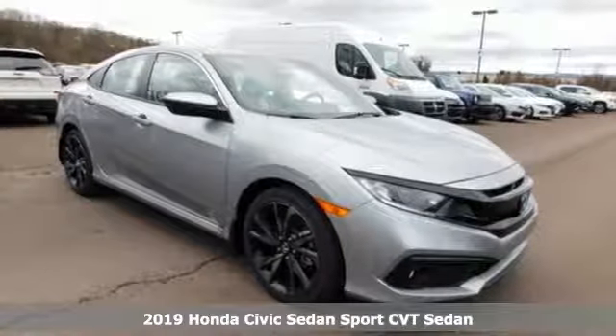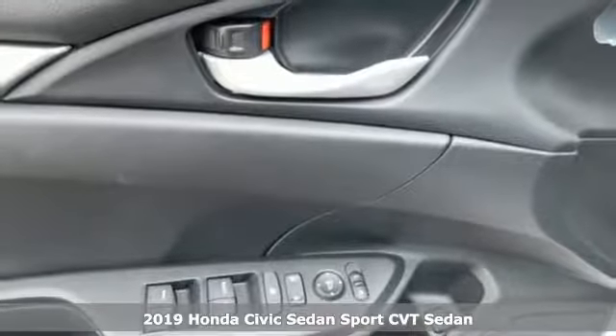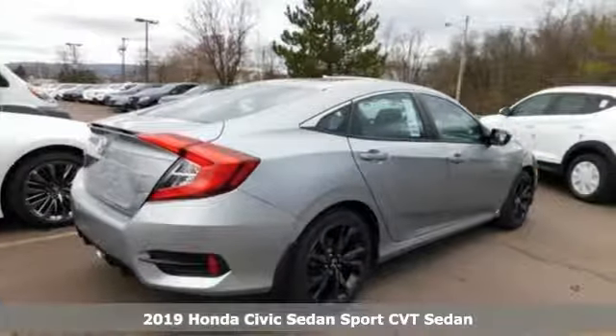It's a new 2019 Honda Civic Sedan. Get more mileage out of every drive with this Civic, and get ready for an impressive combination of features.